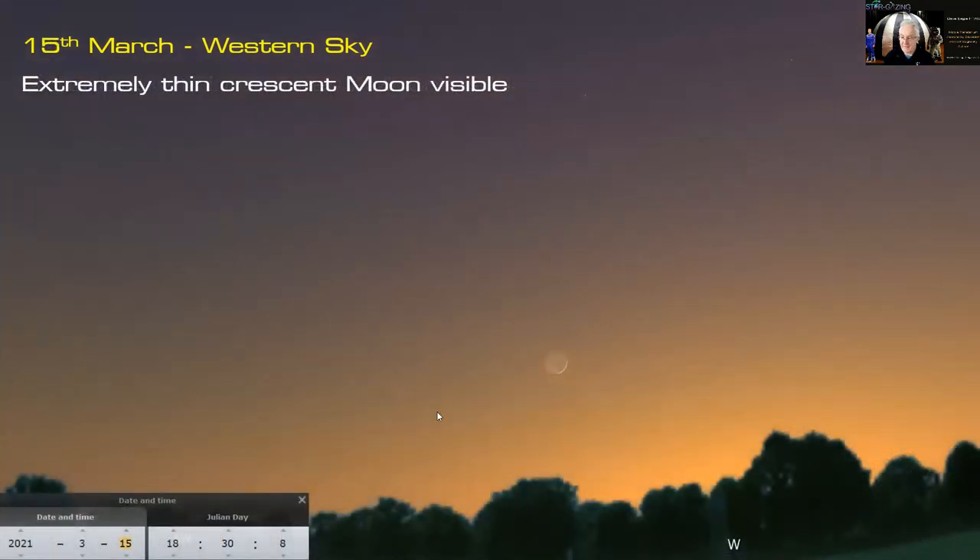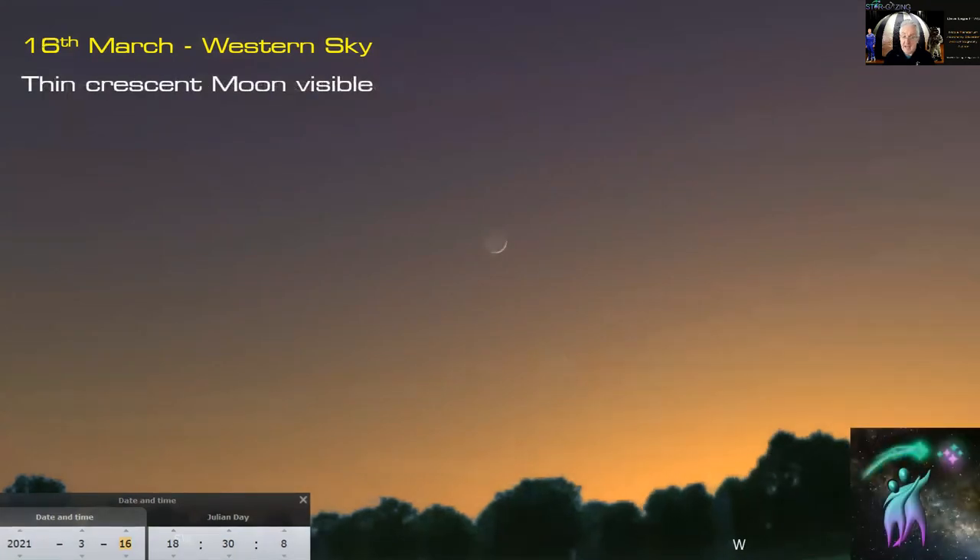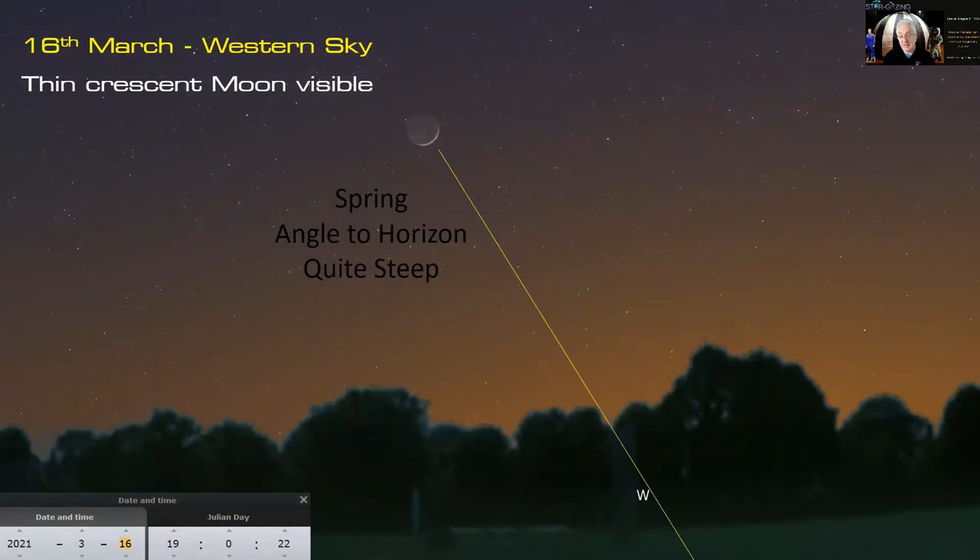On the 15th the crescent is a little thicker but still fairly thin — another good opportunity around 6:30. On the 16th of March the moon is further out in a darker sky, sets a bit later, and we should be able to see some really nice earthshine on the crescent. The reason we can see such thin crescents in spring is that the ecliptic makes a very steep angle to the horizon, so the moon is quite high above the horizon after the sun sets.